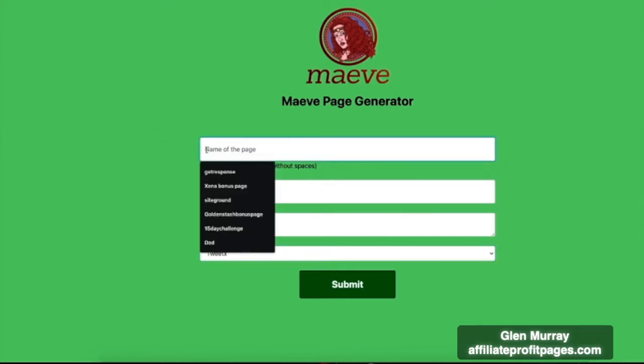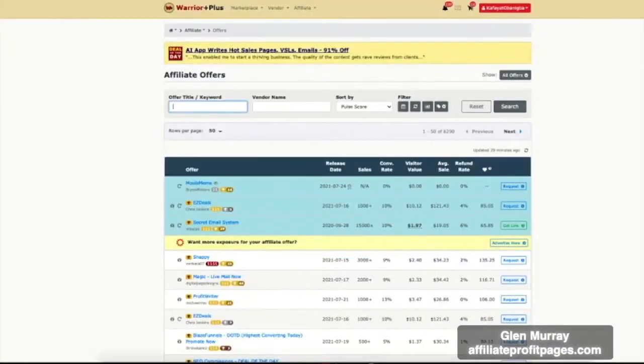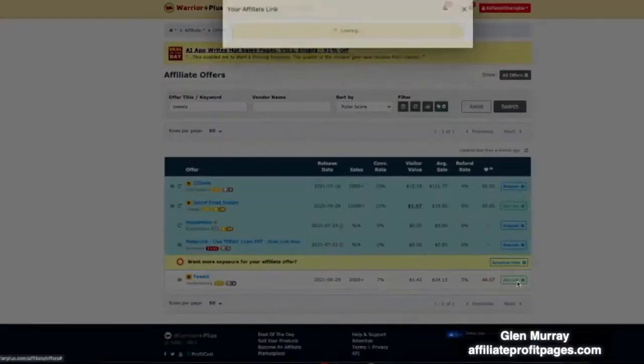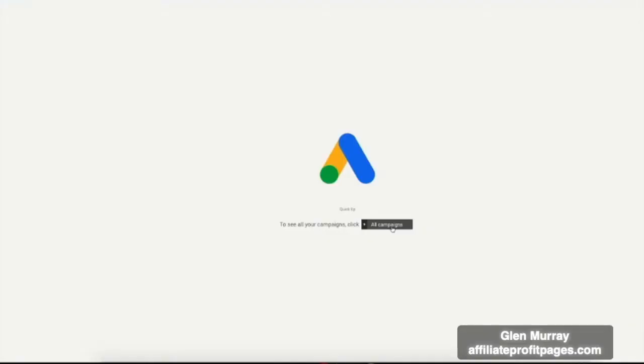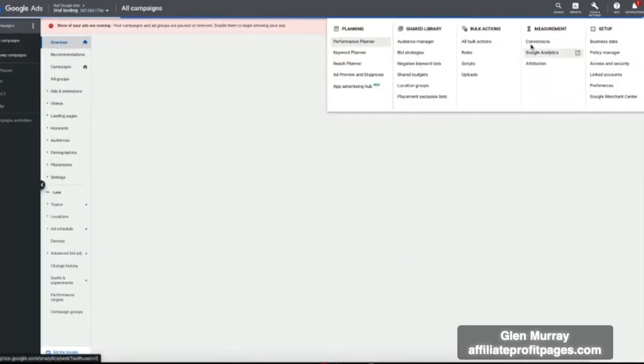What we're going to do is pop the name of your page here. We've already selected the campaign that we're going to do in this one, which is Tweets — which is one of six on the front end. Now we're going to go over to the marketplace where we get our affiliate link from, and this is where we're going to be able to get between 50 and 100% commissions on selling these products. We simply copy and paste that, then pop it into the Maeve page generator just like so.